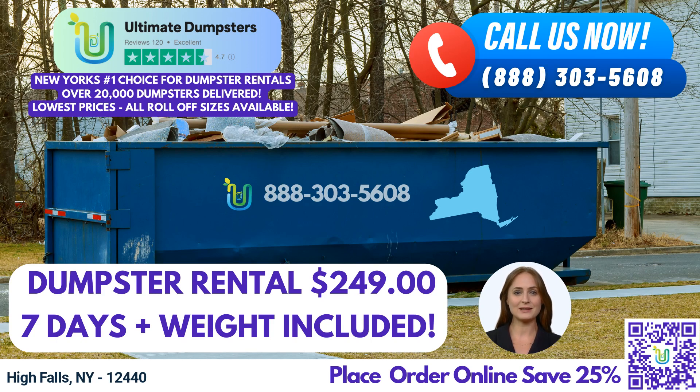Now, let's dive into the dimensions of our various dumpster sizes and the types of jobs they are best suited for. A 10-yard dumpster measures approximately 12 feet long, 8 feet wide, and 3.5 feet high. It's perfect for small residential projects, such as basement cleanouts, garage cleanups, or landscaping projects. A 20-yard dumpster measures approximately 22 feet long, 8 feet wide, and 4 feet high. It can handle larger residential projects, including kitchen or bathroom renovations, medium-sized cleanouts, and roofing projects.